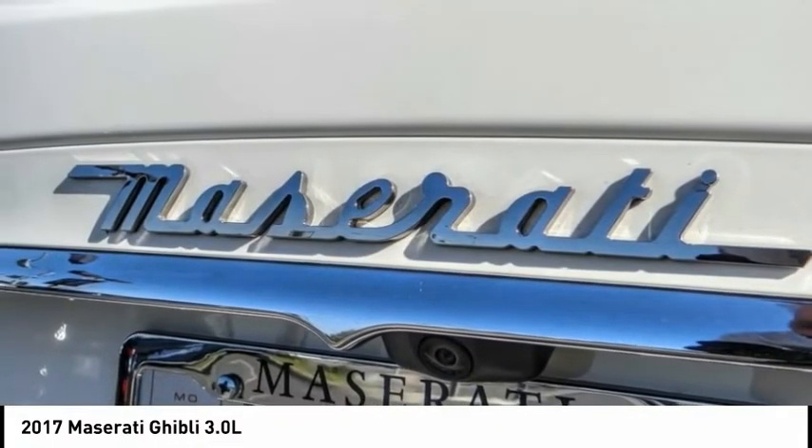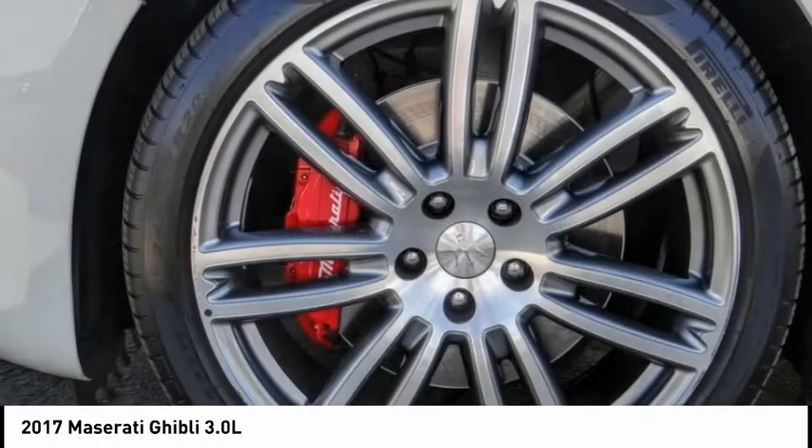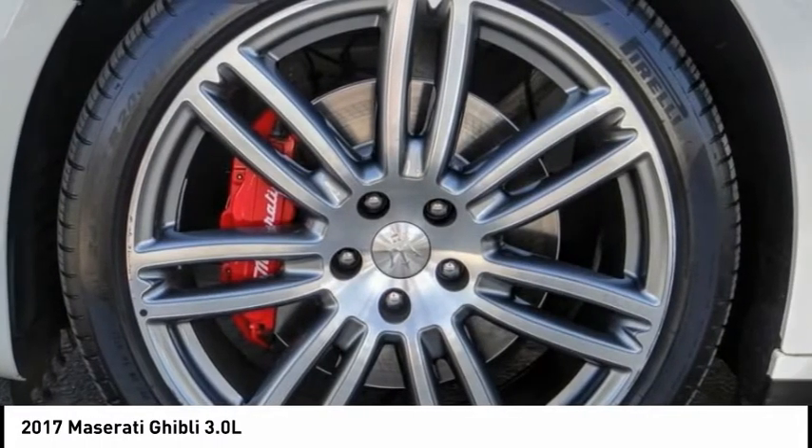Speed control. Four wheel disc brakes. Power moon roof. Rain sensing wipers. Rear fog light. Come take a test drive today.